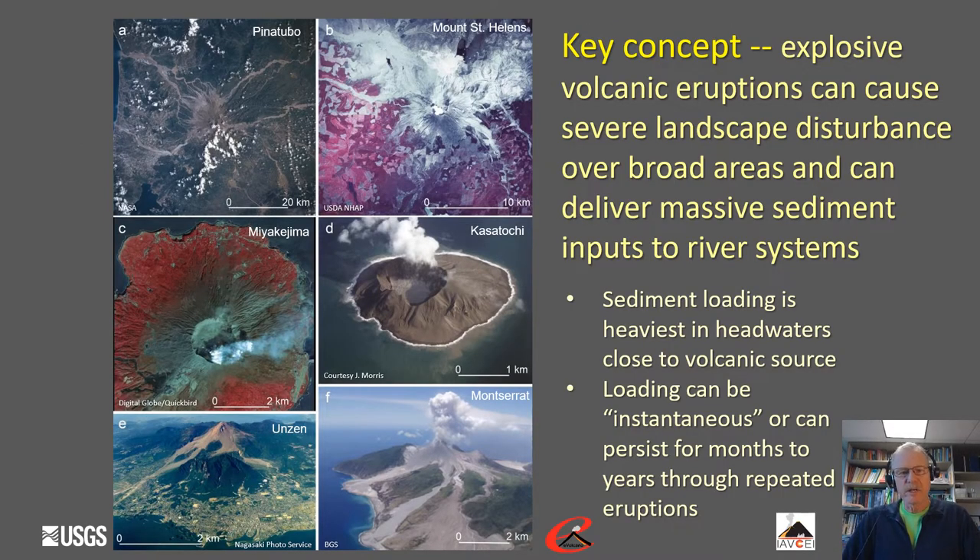This leads us to a key concept: explosive volcanic eruptions can cause severe landscape disturbances over very broad areas. They can deliver massive amounts of sediment to the landscape and massive sediment inputs into river systems. In general, sediment loading is heaviest in the headwaters close to volcanic source areas. Loading can be instantaneous, such as at Mount St. Helens or Mount Pinatubo, or sediment loading can persist for months to years through repeated eruptions.